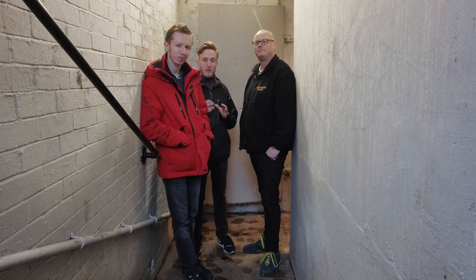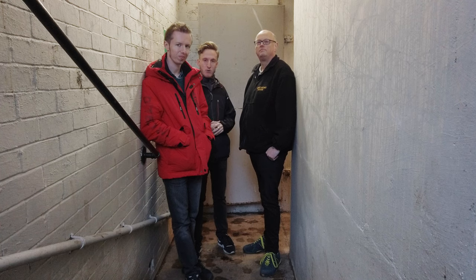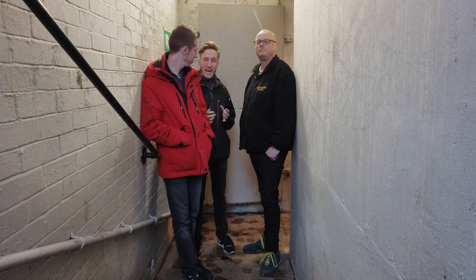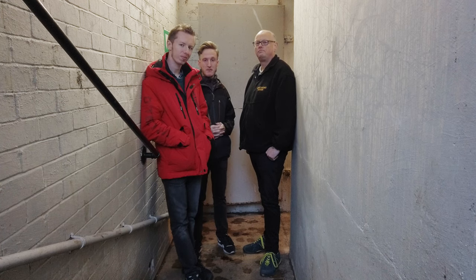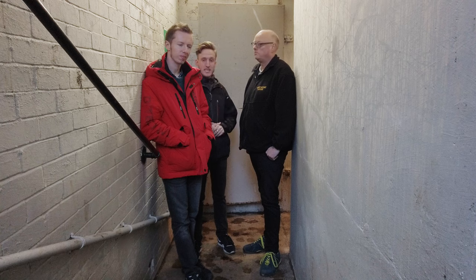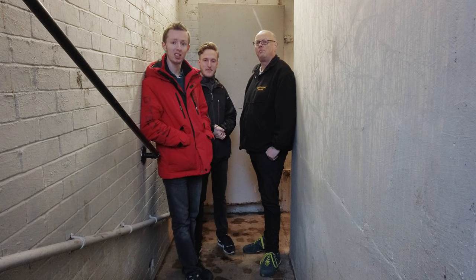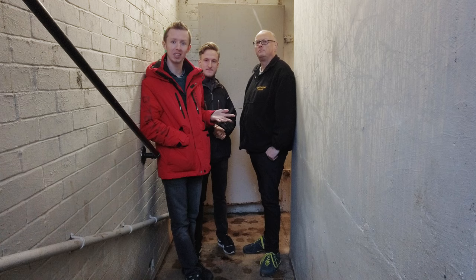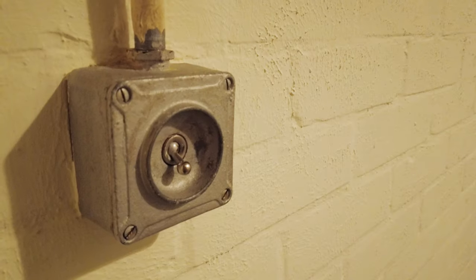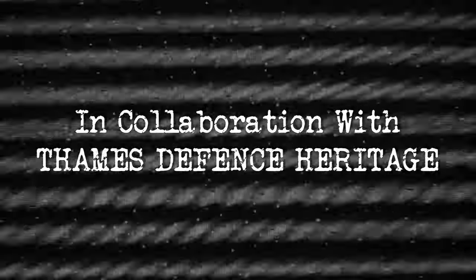That concludes the tour of Gravesend Cold War Bunker. It's been amazing to see the place and get a feel for what it would have been like to be down here in the early Cold War — and also quite harrowing to think how little protection and space was offered to the people who would essentially be here for their final days, perhaps. Thanks to Jay for showing us around. Hopefully next time we'll be exploring with Jay across the river in Essex. Don't forget to like and subscribe, and check out the Facebook page — link is below. Bye!